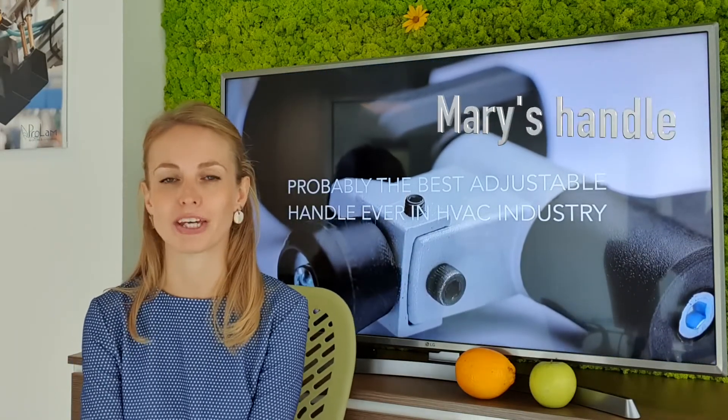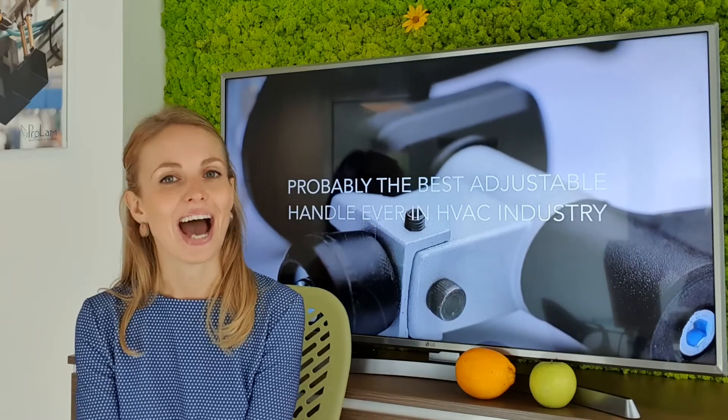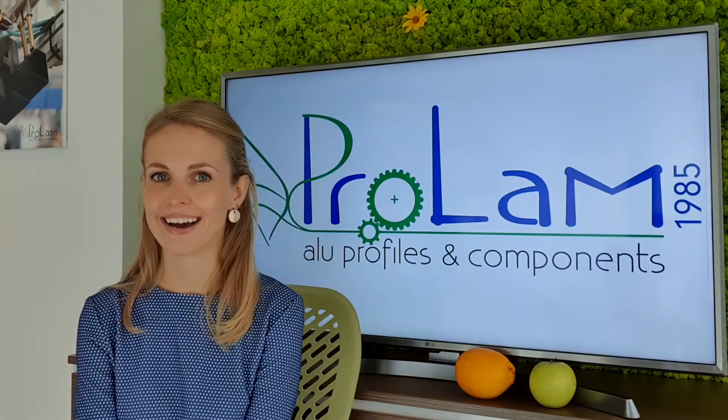So guys, I hope you like our smiling point of views — don't forget to subscribe. And just for you, I have a special present: you will get a discount. Just use the code Maryshandle when you make your order. I will see you next time. Bye bye!